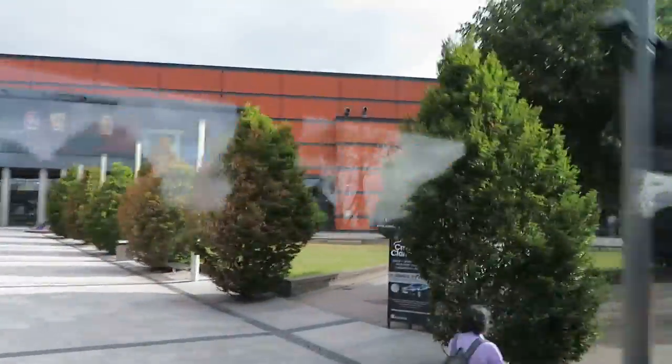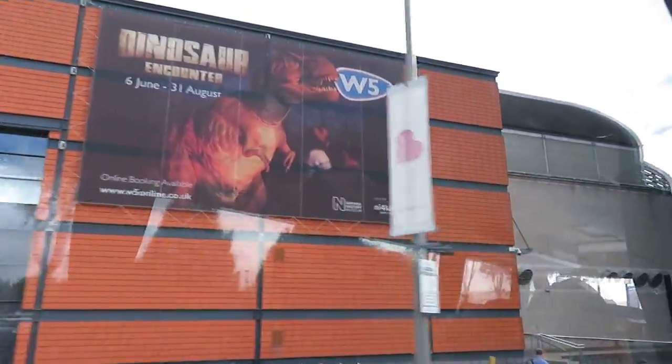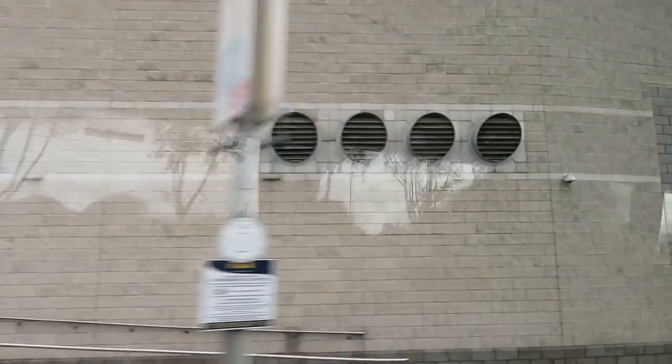The Odyssey building here is a multi-purpose building, one of many buildings that have been built since the end of the Troubles. These are witnesses to the regeneration of Belfast.